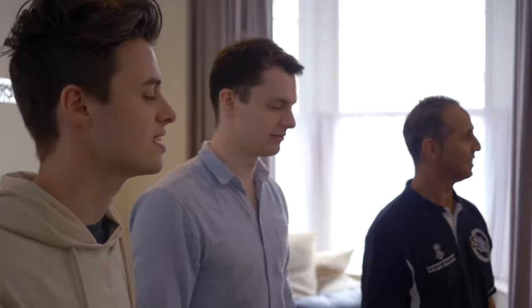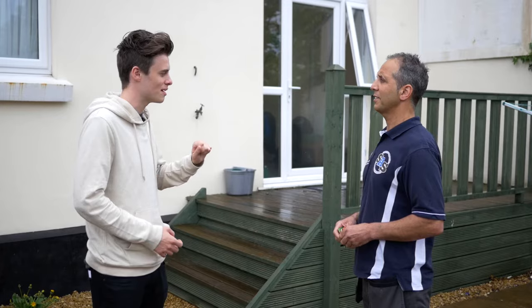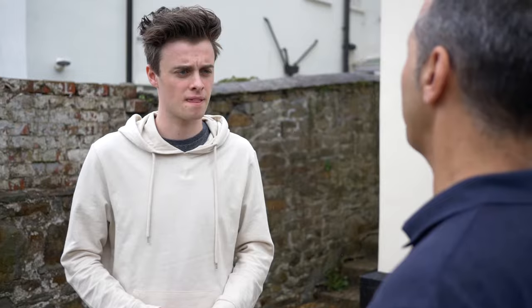Look at the condition of the property, the furniture and any safety features. For example, do the doors and windows have good quality locks? If there's anything that needs repairing or things that you're not happy with, make sure you get confirmation from the landlord in writing that they will be sorted before you move in.